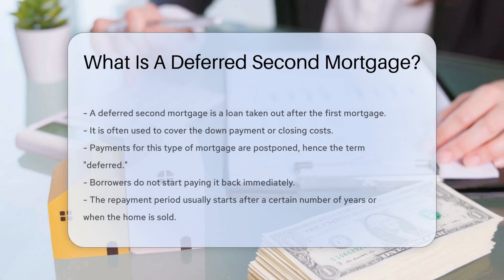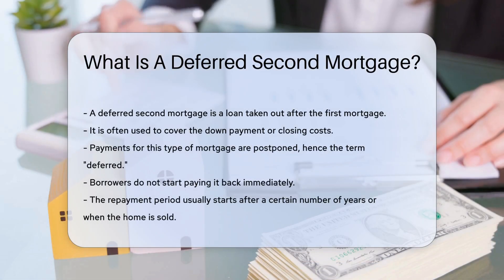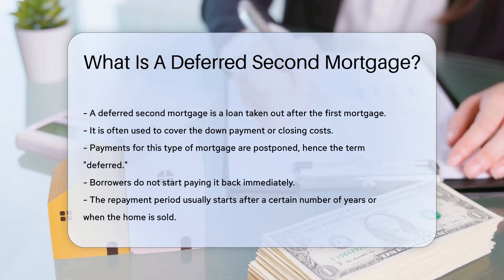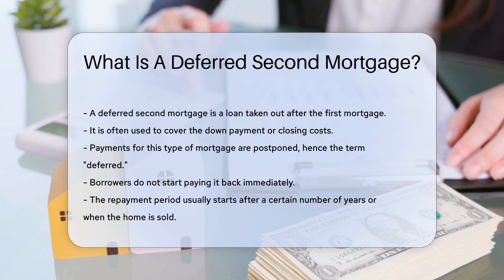A Deferred Second Mortgage is a loan taken out after the first mortgage. It is often used to cover the down payment or closing costs. This type of mortgage is called deferred because payments are postponed.